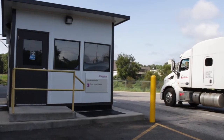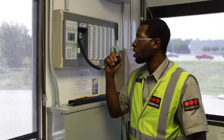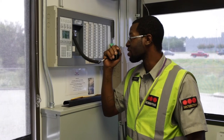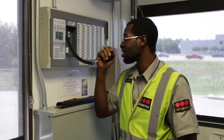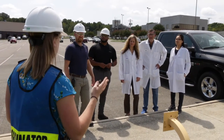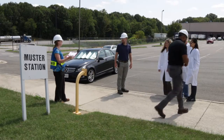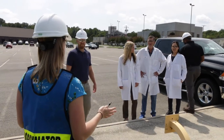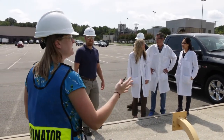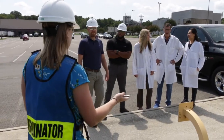You will be notified via the site intercom system if a building or the entire site must be sheltered in place or evacuated due to an emergency. If you are notified to evacuate, an employee will direct you to the site muster station located in the east parking lot where you must swipe your badge at the badge reader. All employees, visitors and contractors must be accounted for, so do not leave the muster station unless told to do so.